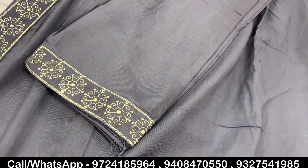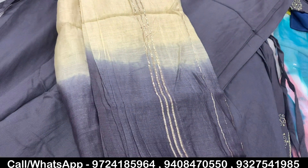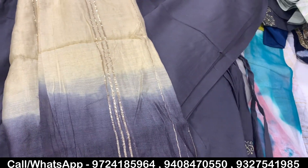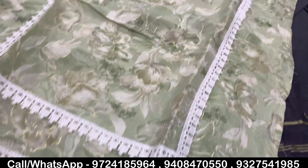You will get a good product, a good collection, a good design, and a good variety. So if you want a quality product and a standard article, you will need to visit Vijay Fashion.